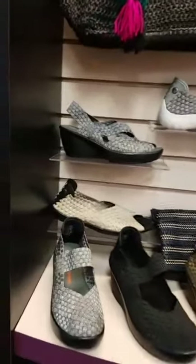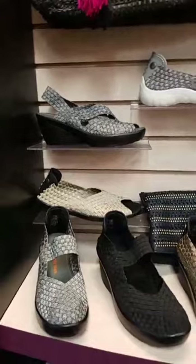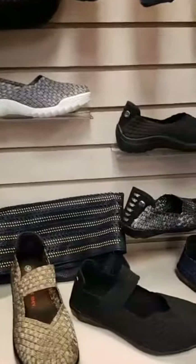Some of them are really exciting — some brand new things to the store — but one is a return. Let's take a look at Bernie Mev, which is a brand that you may recognize from years past. We have had so many people coming in and asking us about Bernie Mev that we just had to bring them back.